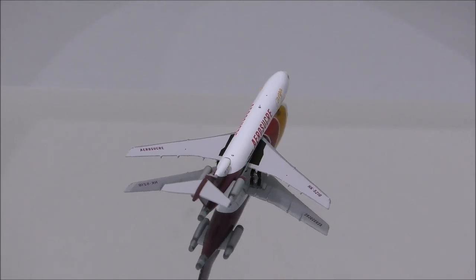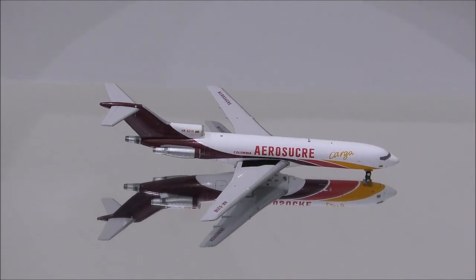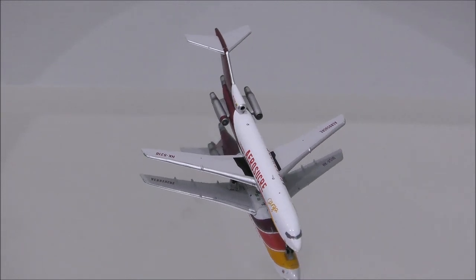Hello YouTube! Welcome back to another review video. Today I would like to review Aerozuki Columbia's Boeing 727-200F by Gemini Jets.